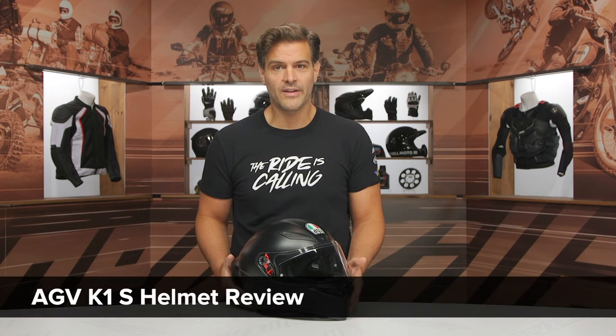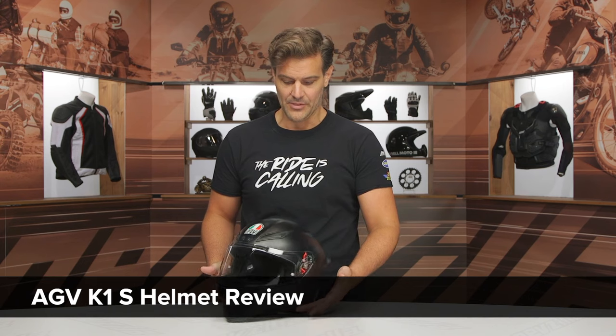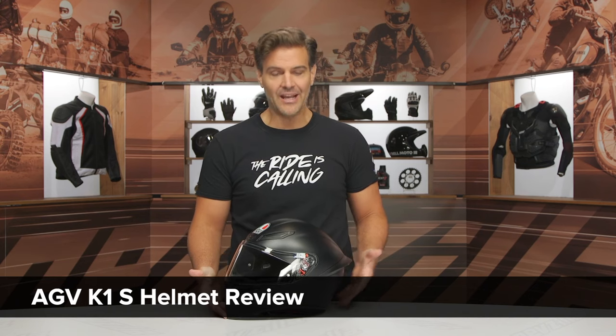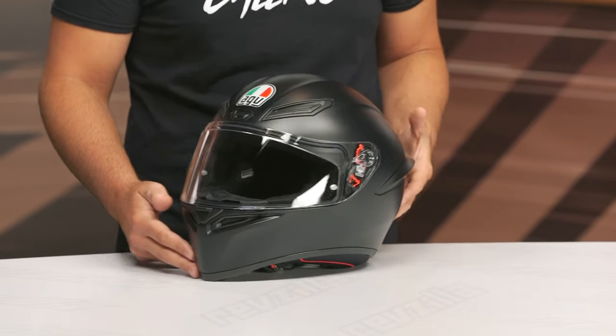Spurge here, and in this video we're going to break down the new AGV K1S helmet. This is a light iteration off of a very popular entry-level helmet from AGV, the outgoing K1.